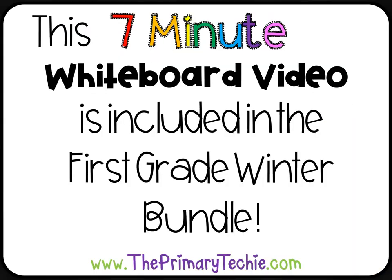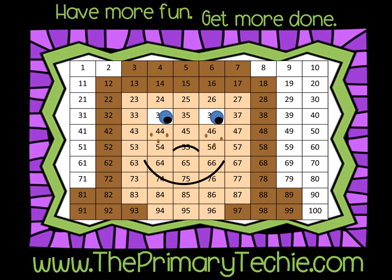This 7-minute whiteboard video is included in the first grade winter bundle, only at theprimarytechie.com. Have more fun, get more done — theprimarytechie.com.